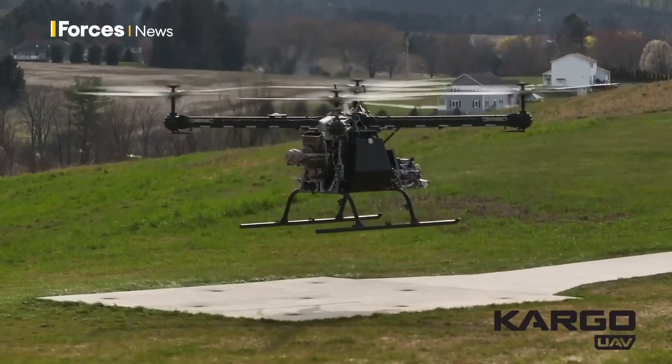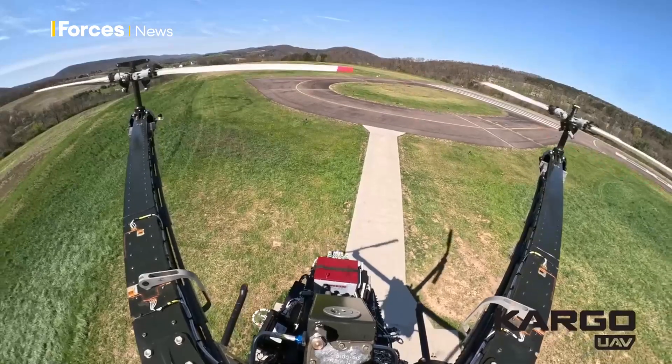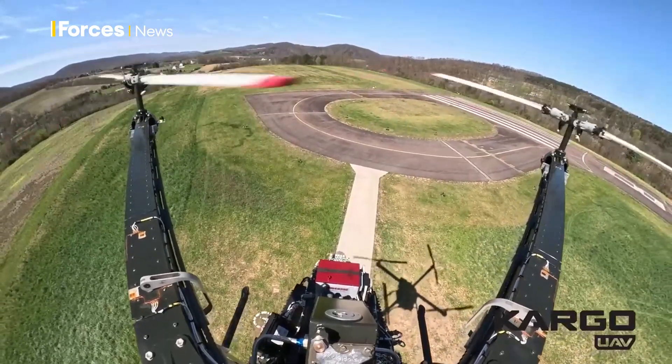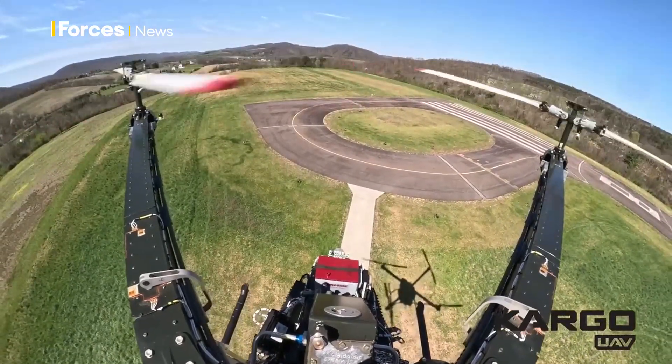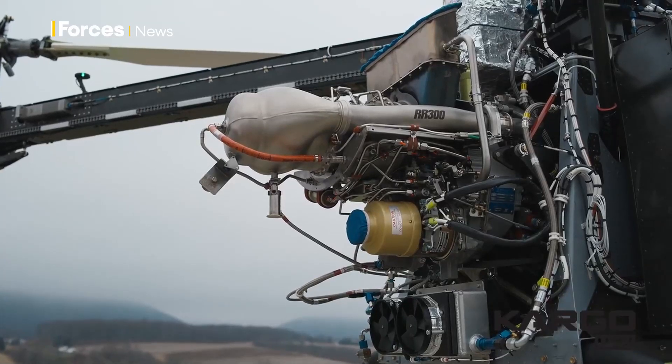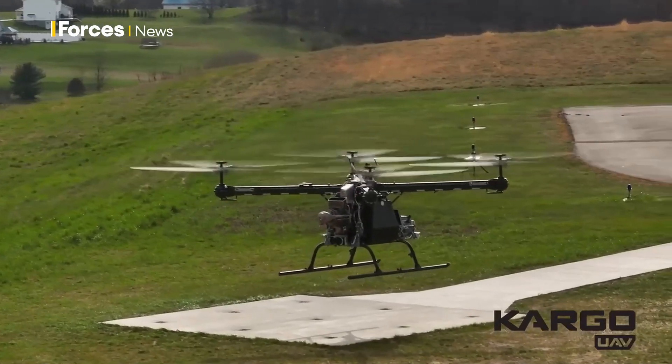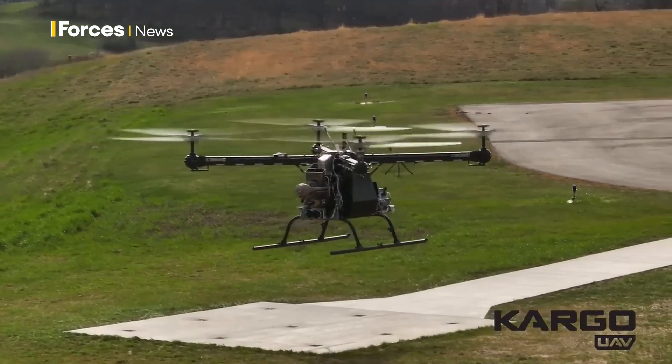It can carry a payload of up to 800 pounds, weighs around 1,500 pounds, and can be folded up to fit inside a 20-foot container with other equipment. It's powered by a Rolls-Royce RR300 turbine engine, driving four teetering two-bladed rotors via a mechanical transmission.